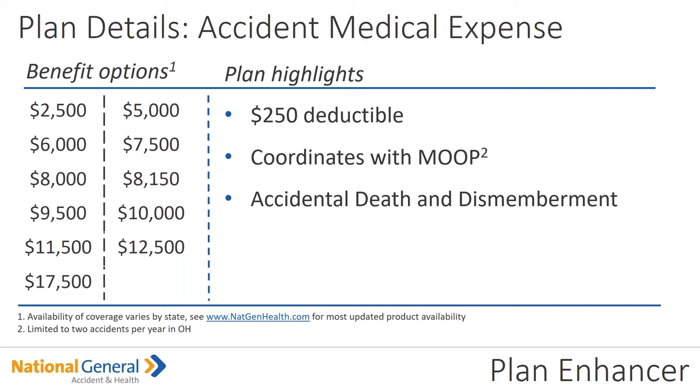Your client can use that accident medical expense benefit for accident-related healthcare costs — you can put this on top of their existing plan. This is going to help your client be protected from that financial burden that often comes with unexpected accidents. For each accident, there is a $250 deductible. The AME coverage pays benefits for covered accident-related medical expenses up to that chosen benefit amount. The AME does coordinate with the client's maximum out of pocket, so if you have an insured with a $7,500 maximum out of pocket, I recommend going with that plan amount.